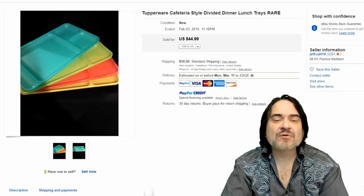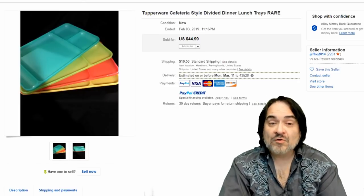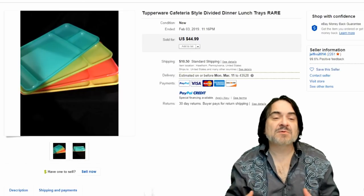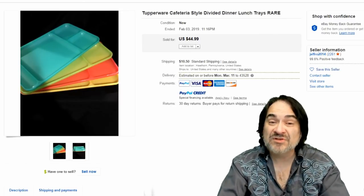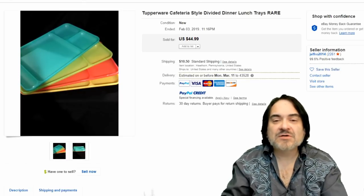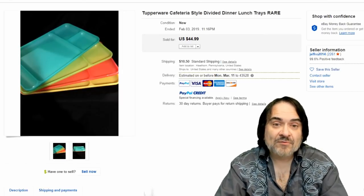The last ones are the cafeteria trays. I do find these at Goodwill occasionally or Salvation Army — more than I find mixing bowls and containers, because people actually still use the containers, or those who know about the lifetime warranty will take them back and return them. Anyway, that's what I have for you — that's Tupperware. Hopefully that gave you some ideas and thoughts. If you enjoyed the video, please hit the like button below. You can also hit the bell icon to be notified when I post new content or go live. Subscribe and tell a friend.